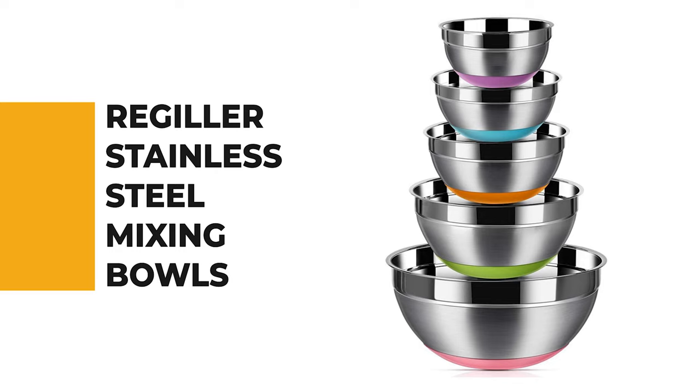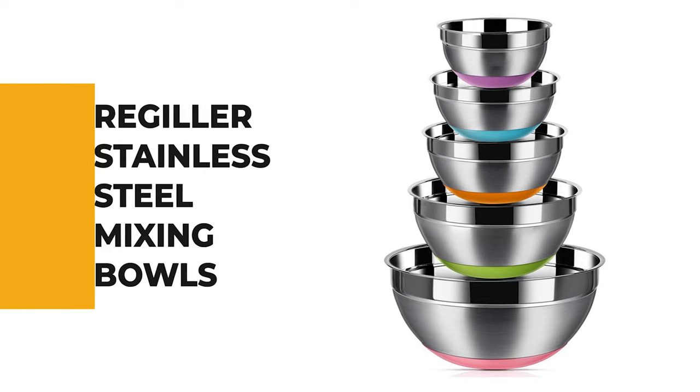Number 7: Regular Stainless Steel Mixing Bowls. The stainless steel mixing bowls from Regular are one of the best mixing bowls on the market.